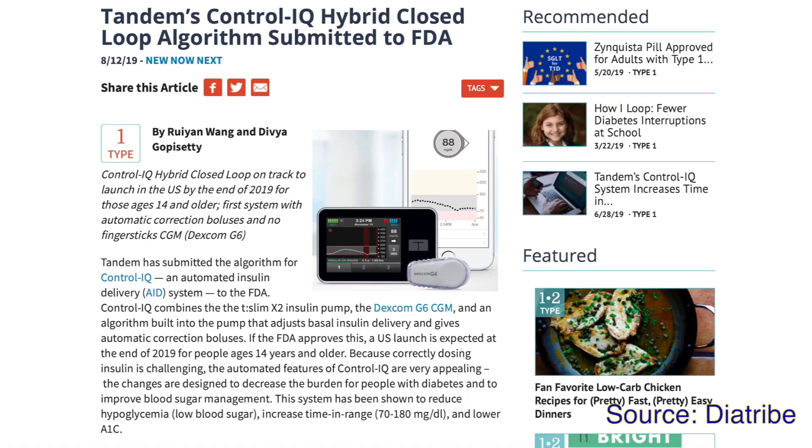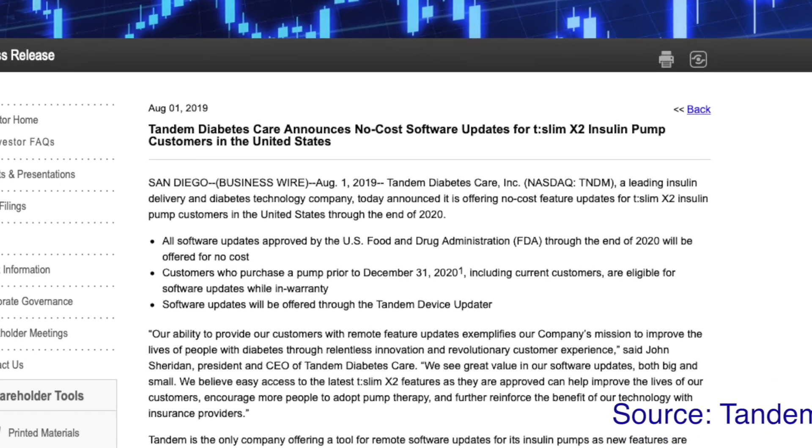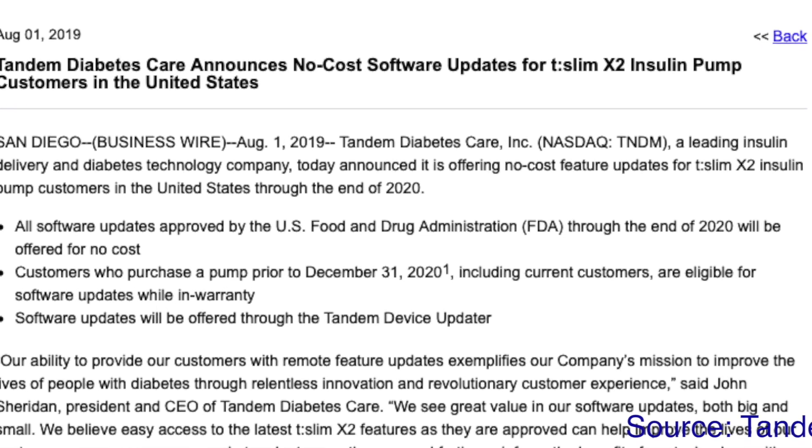Let's start with Control IQ from Tandem. Control IQ is an update to existing TSLIM X2 insulin pumps from Tandem, which basically turns them into a hybrid closed loop system. Once approved by the FDA, this system will be available for everyone 14 years and older with a warranty TSLIM pump in the US as a free upgrade. Tandem also announced that all future approved software updates will be offered to all US customers at no extra cost till the end of 2020. No word about international rollout on this one.